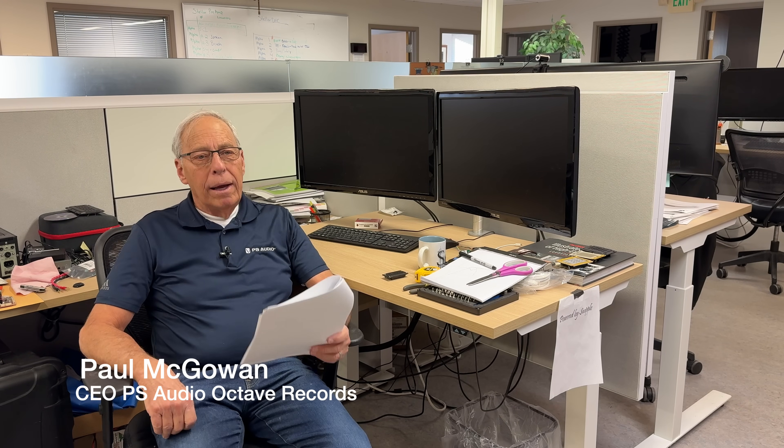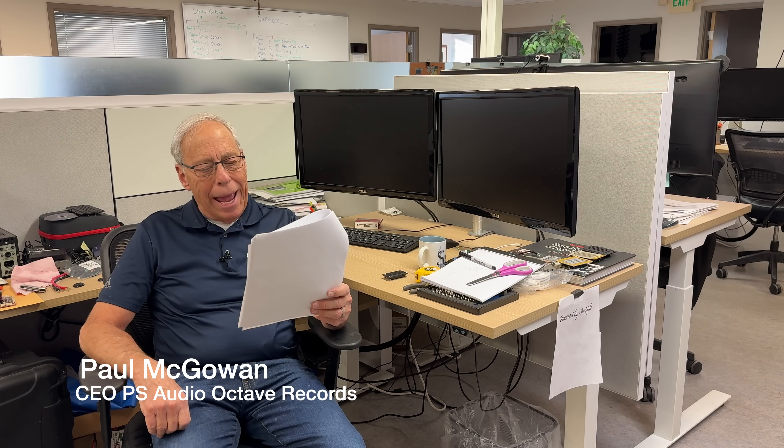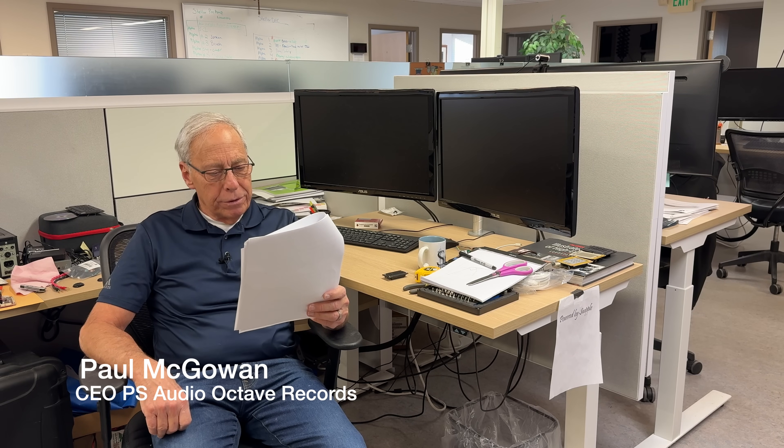George in Southgate, England. Hey Paul, I've been considering adding a power plant to my main system for some time now. My main system is an SME turntable, LFD integrated amplifier, and Wilson-Bennish Trinity speakers.